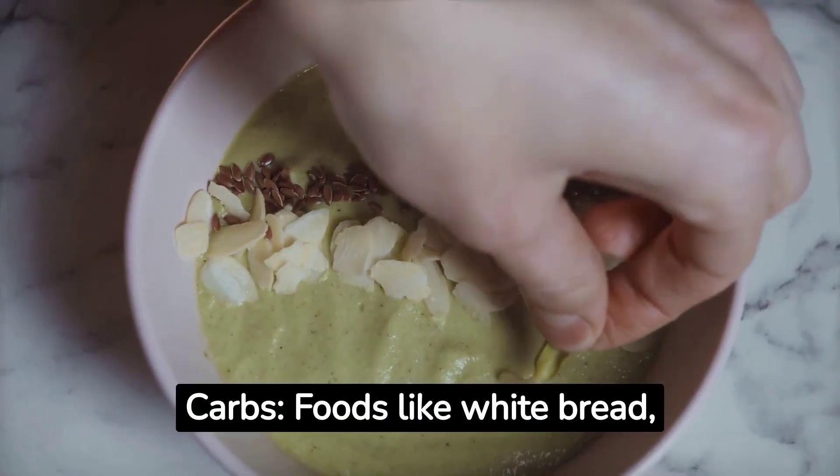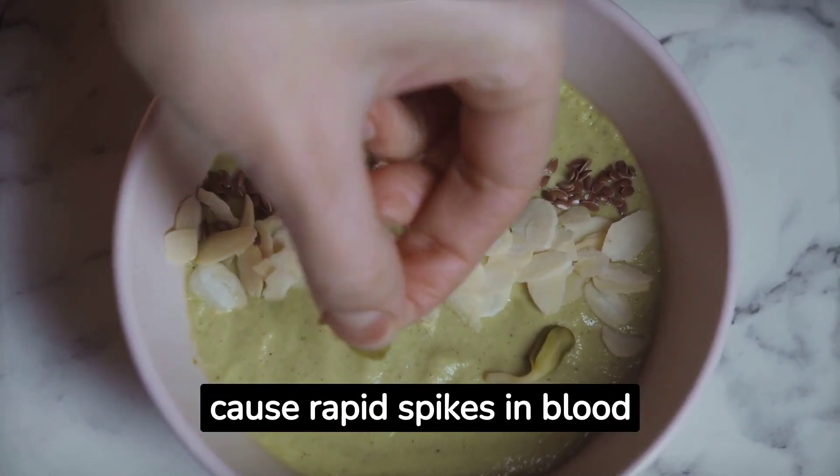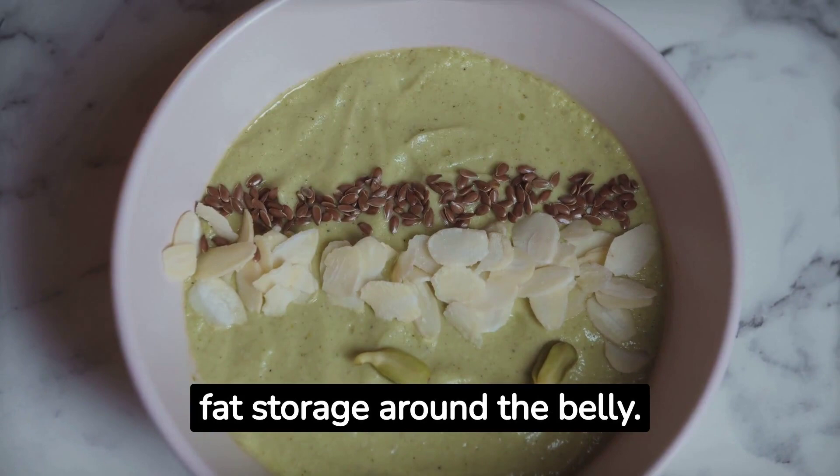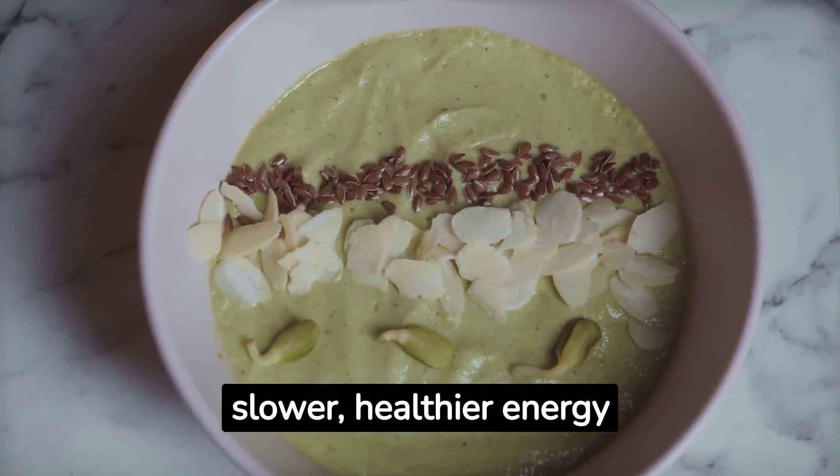4. Refined carbs. Foods like white bread, pasta, and pastries cause rapid spikes in blood sugar, leading to increased fat storage around the belly. Choose whole grain alternatives for a slower, healthier energy release.